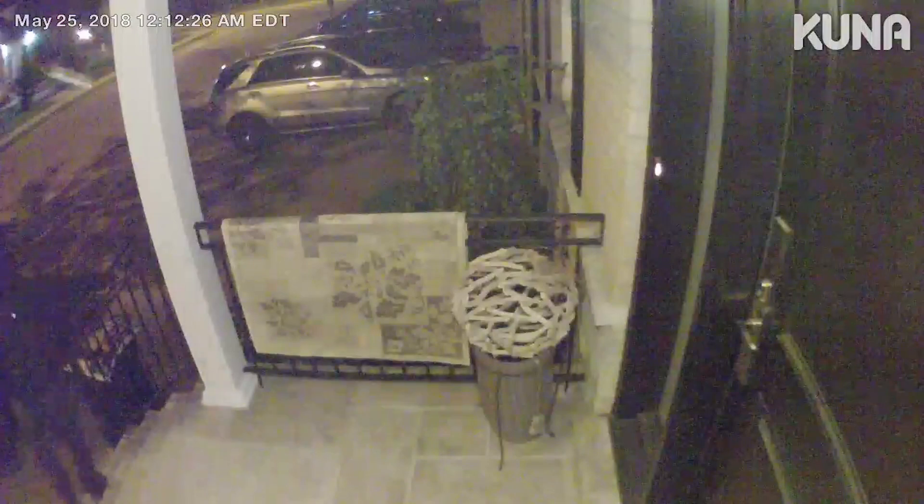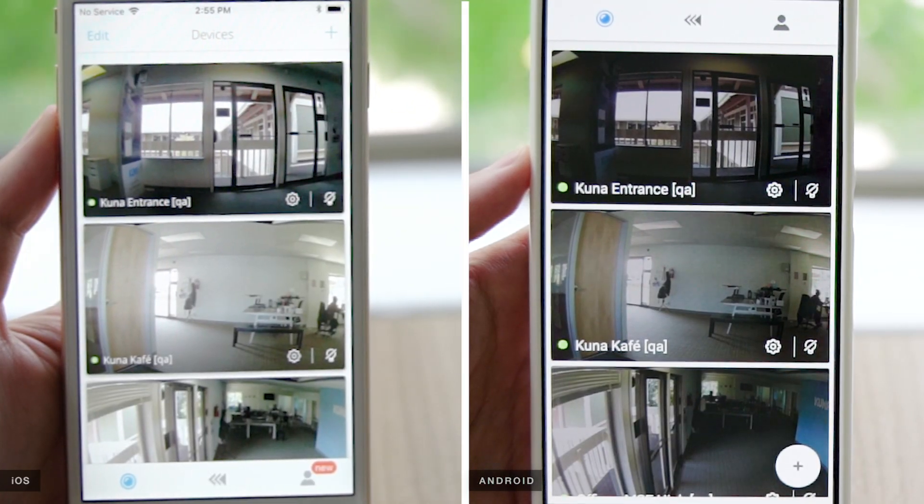It also works on would-be burglars. If they know a camera's watching, they'll leave.